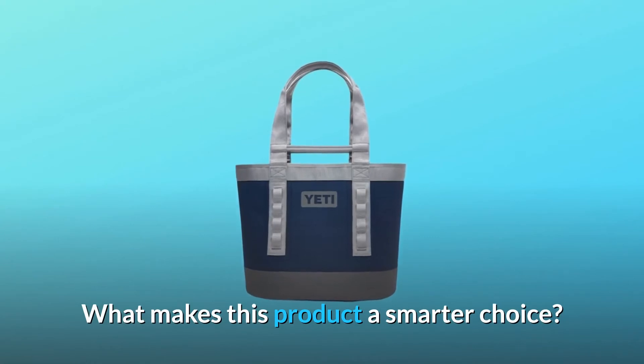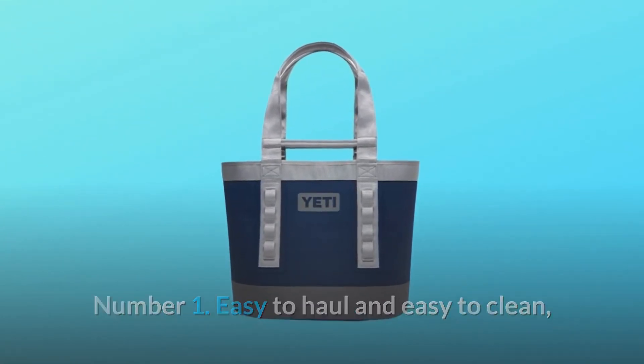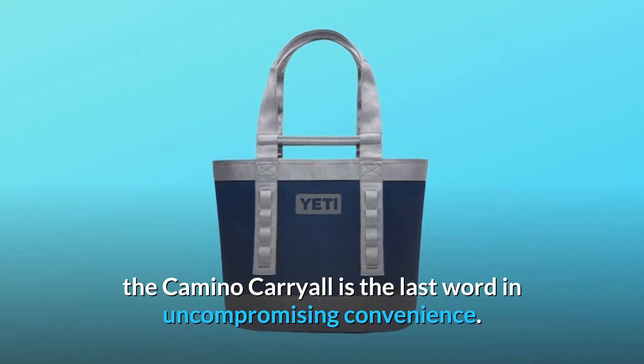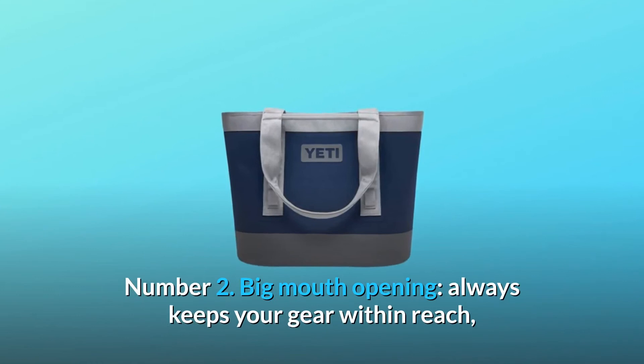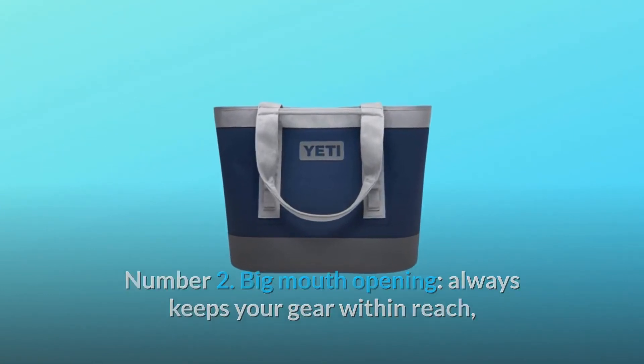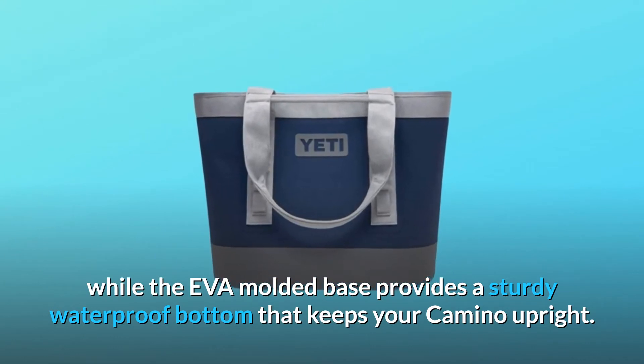What makes this product a smarter choice? Number 1: Easy to haul and easy to clean, the Camino Carryall is the last word in uncompromising convenience. Number 2: A big mouth opening always keeps your gear within reach, while the EVA molded base provides a sturdy waterproof bottom that keeps your Camino upright.